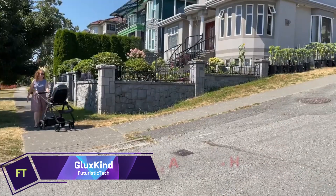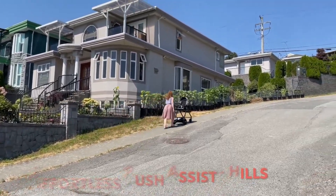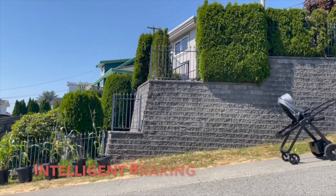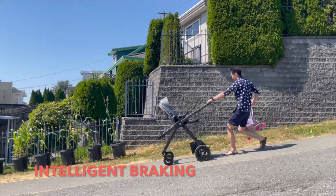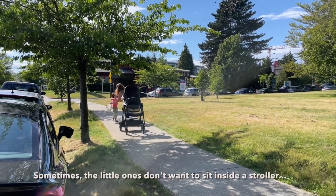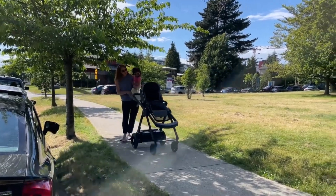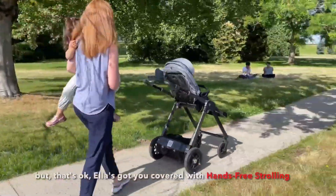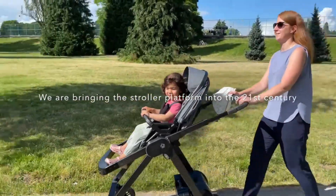Gluckskind. The first stroller powered by artificial intelligence that can accompany you on family outings. Rocking your kid, playing calming noises, and avoiding obstacles are just a few of the ways Gluckskind can be a helpful companion, going beyond being a simple stroller. Exceptional parents who have been through the ups and downs of parenthood created Gluckskind. Gluckskind's 2023 CES Innovation Award triumph attests to the company's technological and aesthetic prowess. Beyond its practical use as a stroller, Gluckskind becomes an invaluable ally in the journey of parenthood.